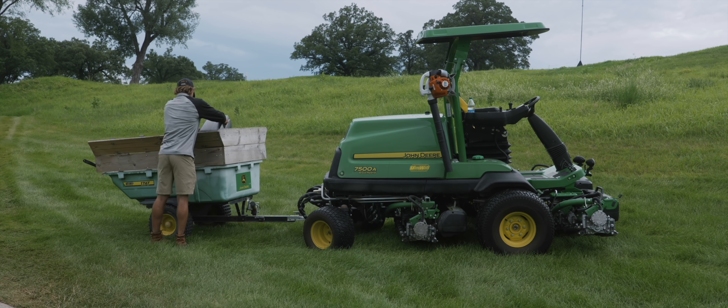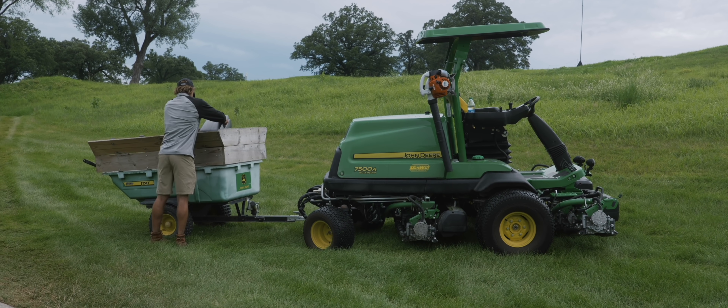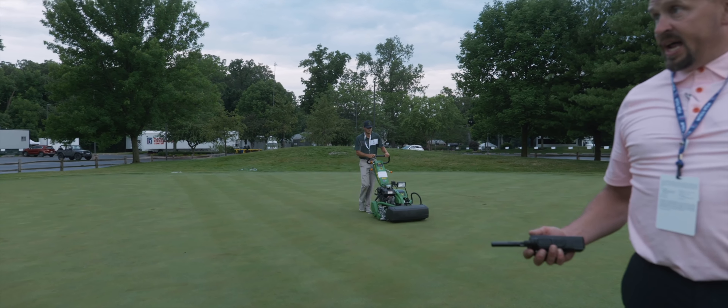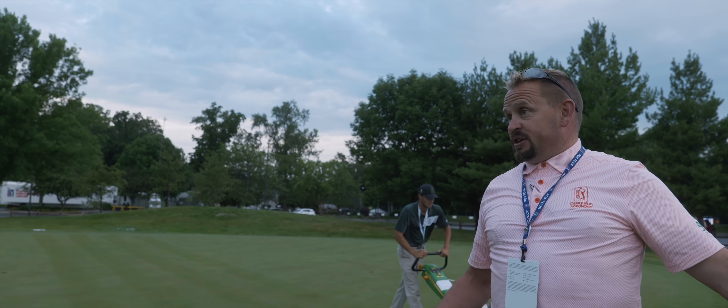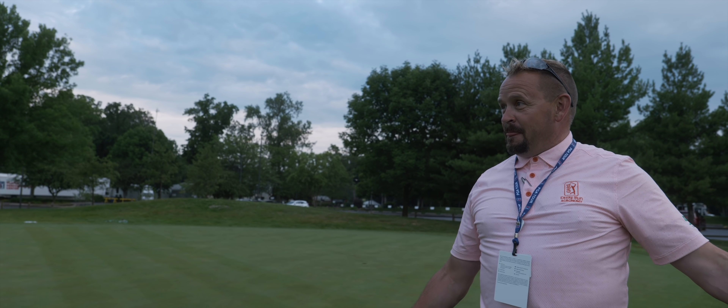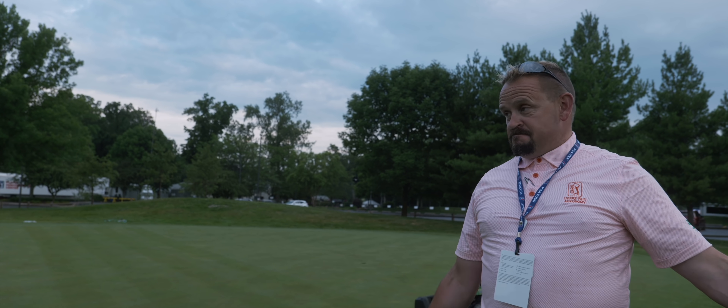They check all 18 greens and the putting green as part of this data collection. The crew continues their work, and Alex runs around the course checking on conditions after the rain, which ultimately only hit certain holes of the course.